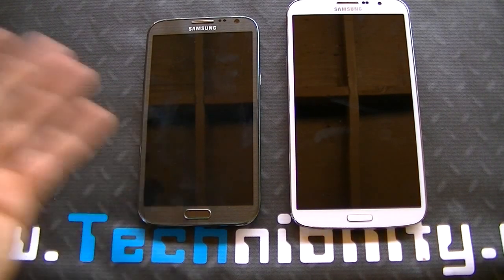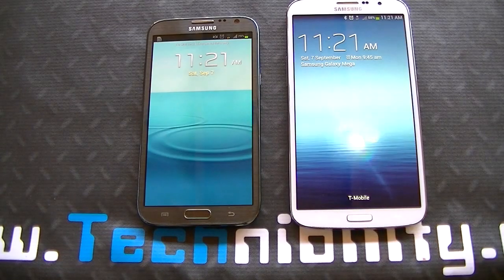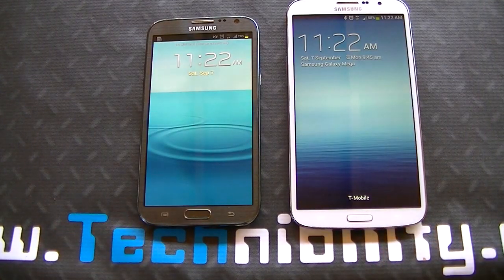First thing first, you got a 5.5 inch display here and a 6.3 inch display here. Over here you have a quad-core Exynos processor at 1.7 GHz with 2 gigs of RAM. Over here you have a dual-core 1.7 GHz Snapdragon 400 CPU with 1.5 gigabytes of RAM. Both devices are sporting 720p displays. The Note 2 has about 250-260 pixels per inch, give or take, and the Mega has about 230.